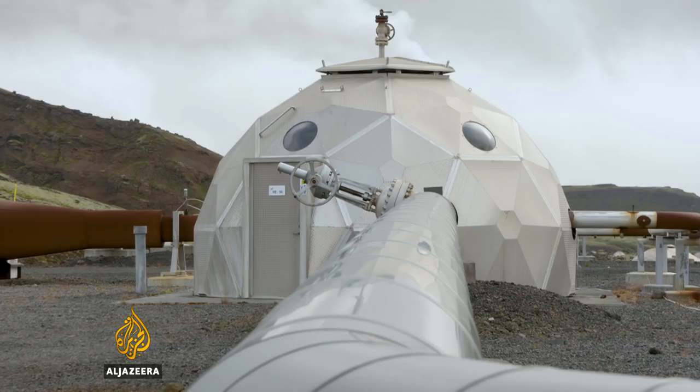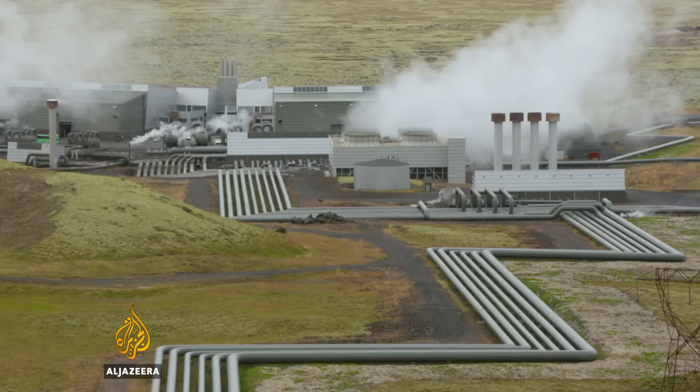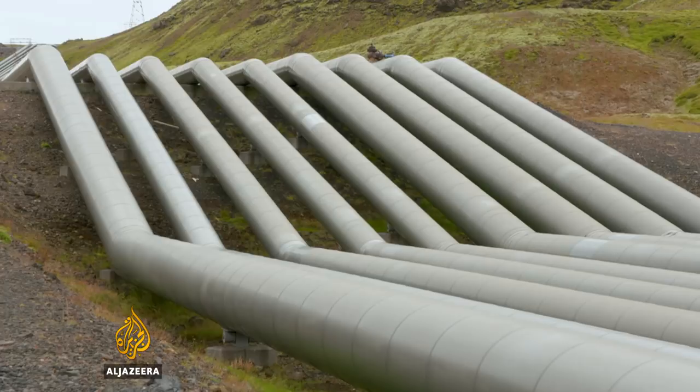Did you predict the speed of this process? Yes — Eda was involved with the project as part of her PhD work. The model predicted mineralization to occur within five years' time. But the process proved even faster than the model predicted, because the CO2 was turned into stone within only two years. And once the CO2 has turned into stone, you don't have to worry about it — it's not going anywhere. It's buried in the ground as rock.